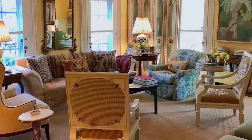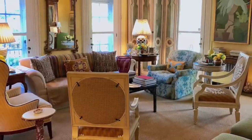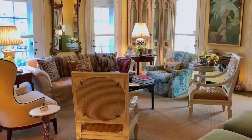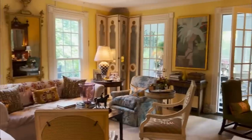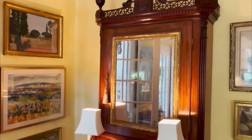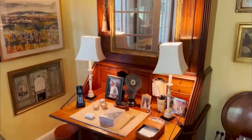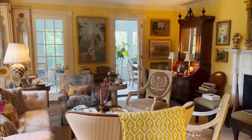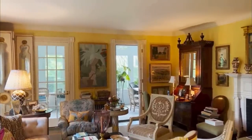In an interview with Veranda, Bunny Williams shared her journey, saying, 'I've come into a confidence that only time gives you. I'm more serene about what I'm doing.' The result of her evolution is evident — an exquisite blend of elegance, thoughtful curation, and comfort that engages both our senses and intellect.